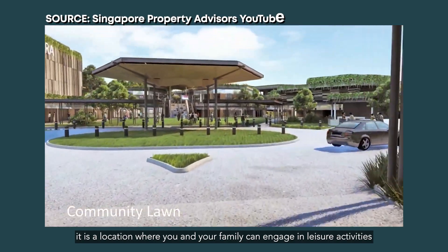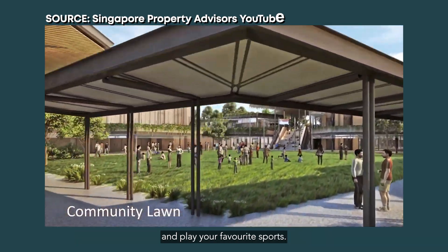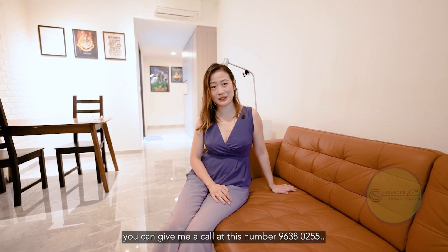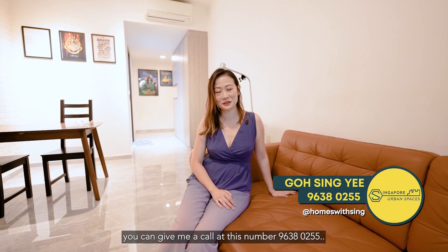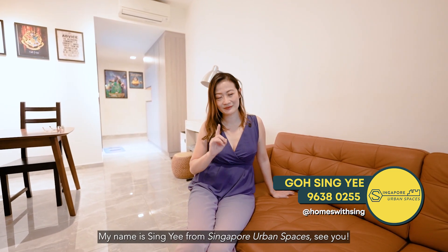It is a location where you and your family can engage in leisure activities and play your favourite sports. So if you like what you see today, you can give me a call at 9638 0255. My name is Sing Yee from Singapore Urban Spaces. See ya!